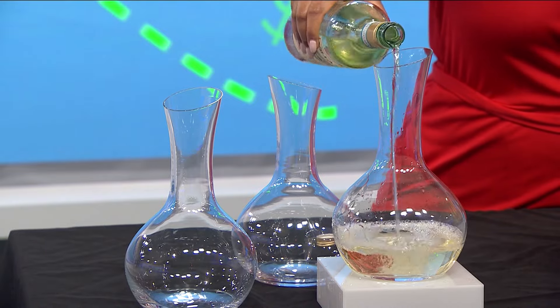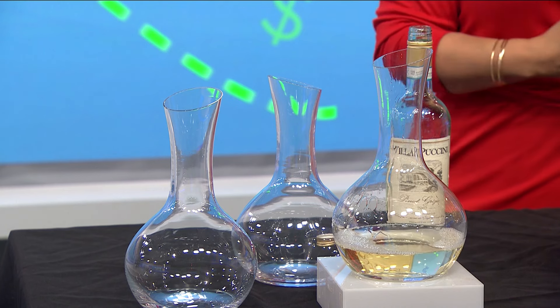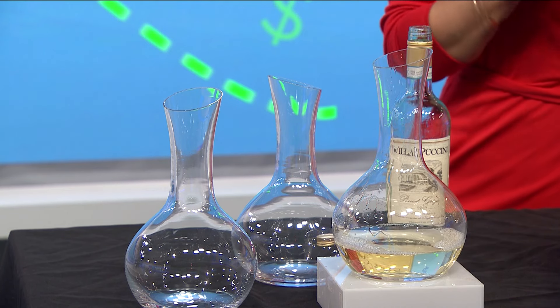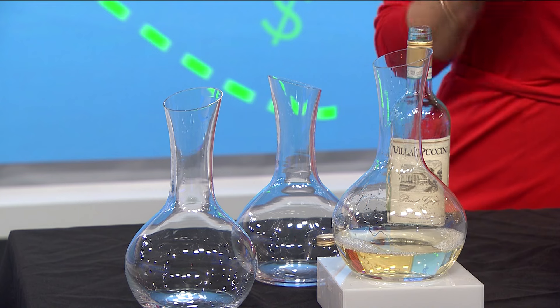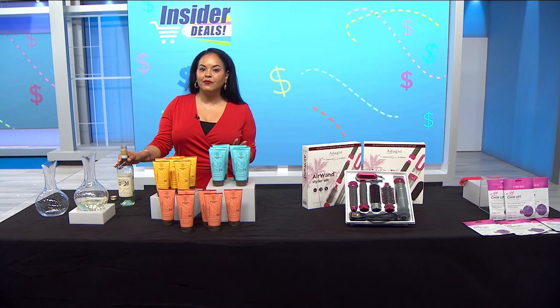Older bottles can fully bloom and younger wines develop smoother, bolder flavors. It's large enough to fit an entire bottle of wine, yet compact enough to not crowd your table.